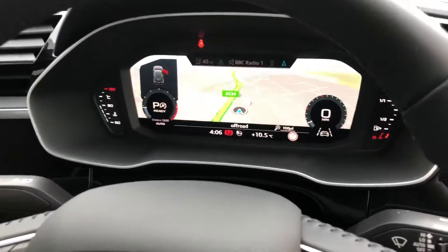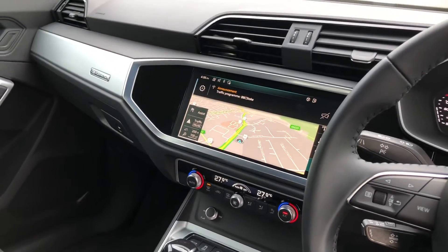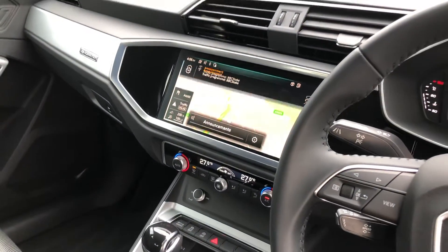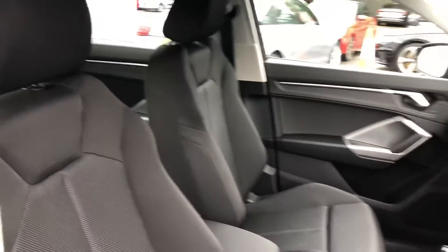With the multifunctional leather steering wheel, cruise control, digital dash with virtual cockpit, touchscreen MMI display with navigation, Bluetooth connectivity, DAB digital radio, climate control, S-tronic gearbox and the full cloth interior.